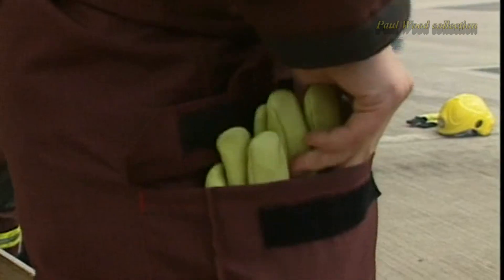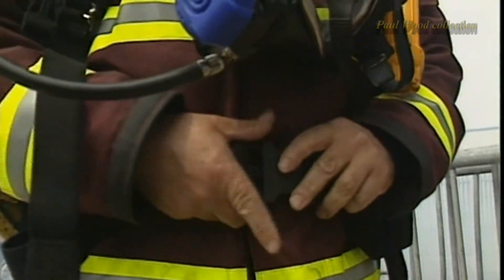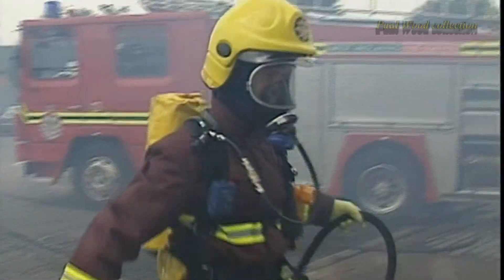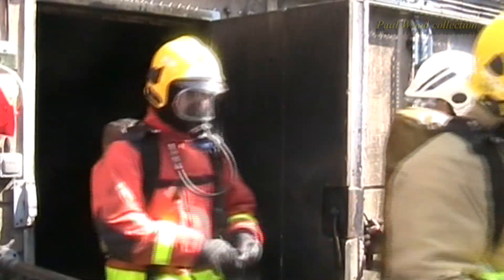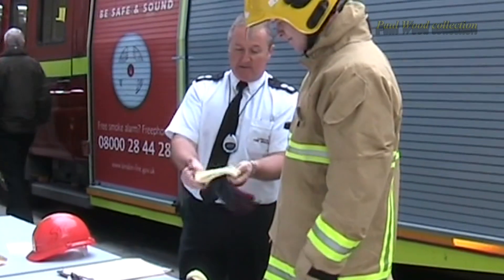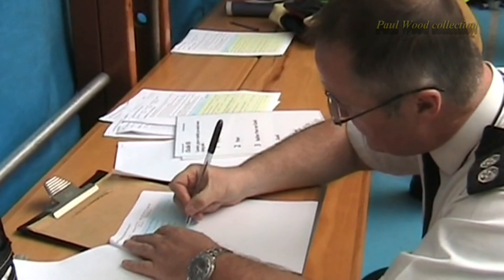We've had our current fire kit since 1999, but technology has moved on. When the time came to replace it, we listened to what our firefighters said they liked and didn't like about the current kit, looked at the changing role and hazards faced by our firefighters, and then drew up a list of requirements for the new fire kit. After a rigorous screening and selection process,